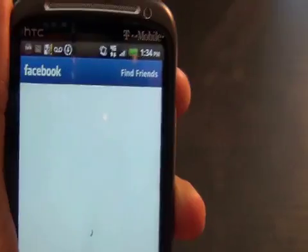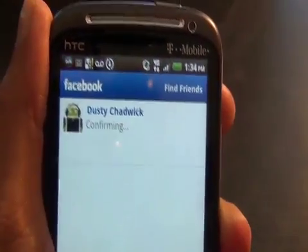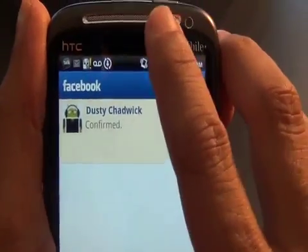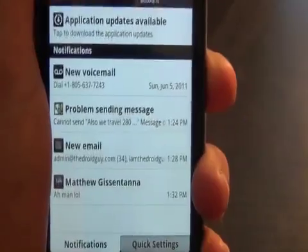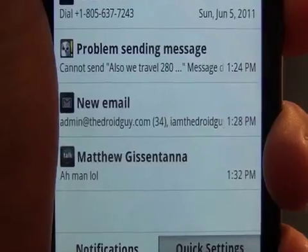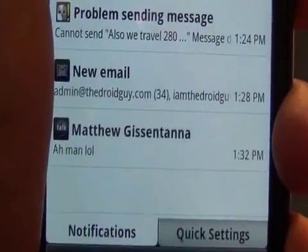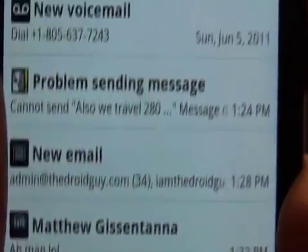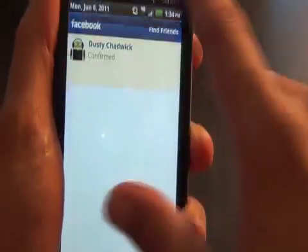Let's go ahead and confirm Dusty — that's our webmaster, excuse me, our senior web engineer, or whatever he wants to be called. I had a problem sending a message, I have a new email at admin at the Droid Guy dot com — and I am the Droid Guy. And wow, there's a GTalk chat message, all in my notification center, and it's all coming to iOS 5.